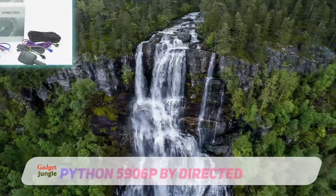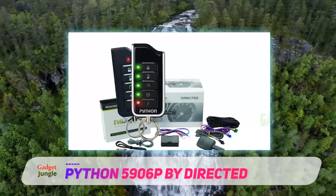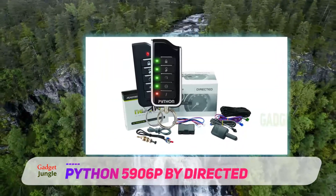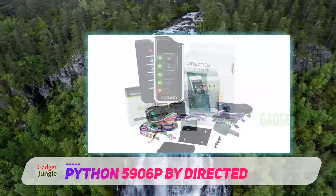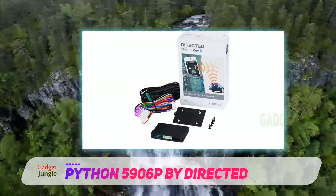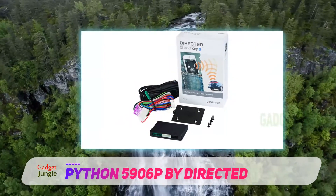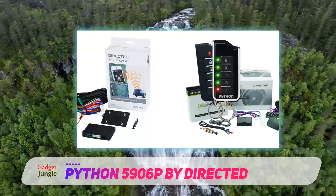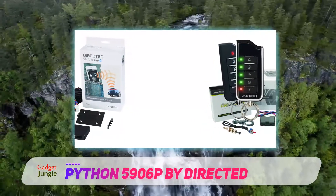iPhone 5906P by Directed. The 5906P from Directed Electronics has recently made a significant impact on the industry. Also known as the Python 5906P, this remote system is capable of proper sensing and feedback, meaning you can easily communicate with your vehicle and get instant feedback. The system is obviously a great performer when it comes to automatic vehicles.